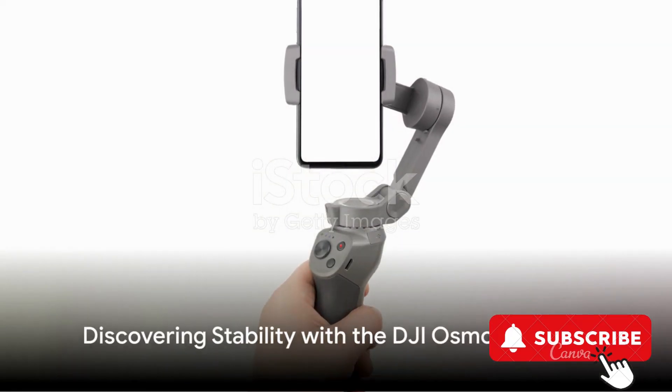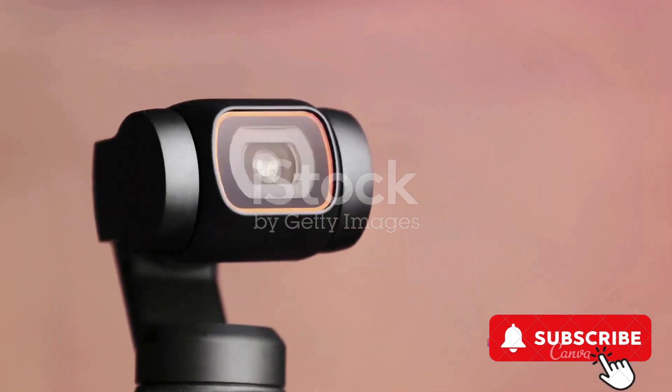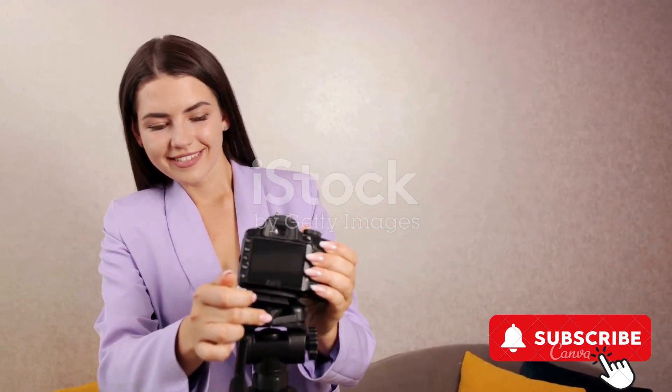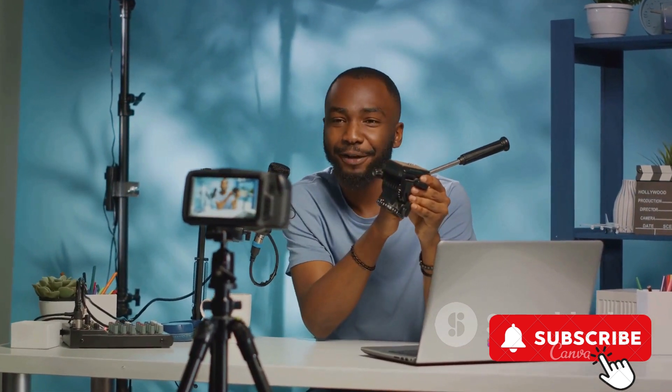Lastly, but not least, the DJI Osmo Mobile 6. This 3-axis phone gimbal offers object tracking and features a built-in extension rod. It's portable, foldable, and designed for both Android and iPhone devices. It's the perfect tool for vlogging, stabilizing, and creating smooth YouTube and TikTok videos.